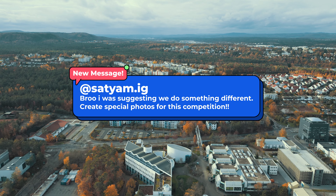My friend told me, why not just go out and take some photos especially for this competition? So I said, why not make a video out of it? In today's video we'll be taking photos together, I'll be showing you the university itself, and maybe we'll go to the competition event to see who wins. Let's get started after the intro.